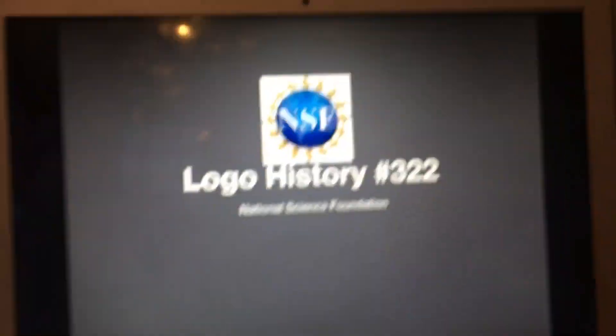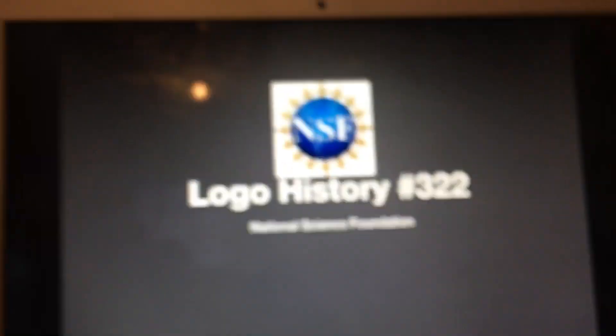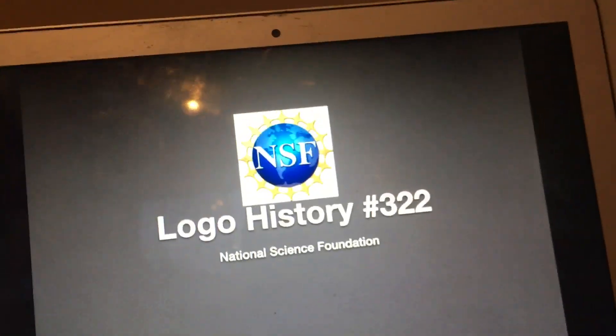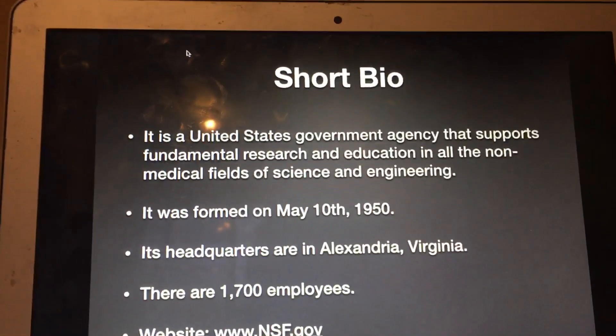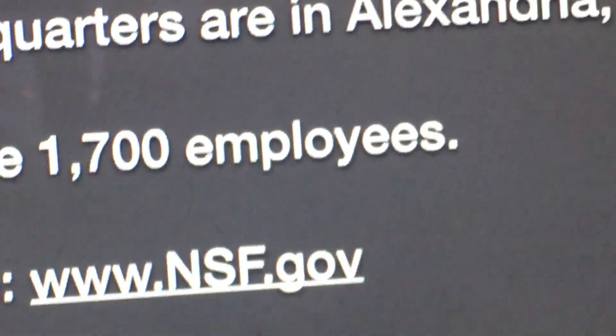Hey there guys, it's Roberts from RobGeo0407L, and welcome to episode 322 of Logo History. Today we're going to have a look at the National Science Foundation, or NSF for short.